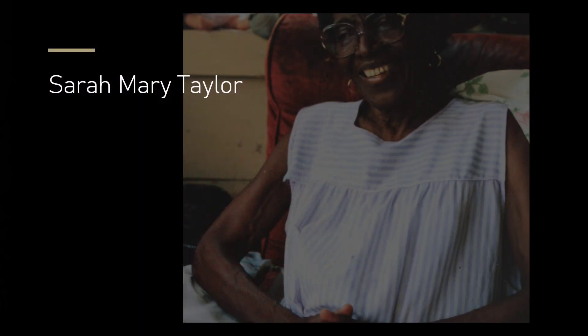This art exposé will focus on two objects housed in the Mathis Gallery, both related to textile and fiber arts, but by two very different artists with very different art styles. The first artist being considered here is Sarah Mary Taylor.